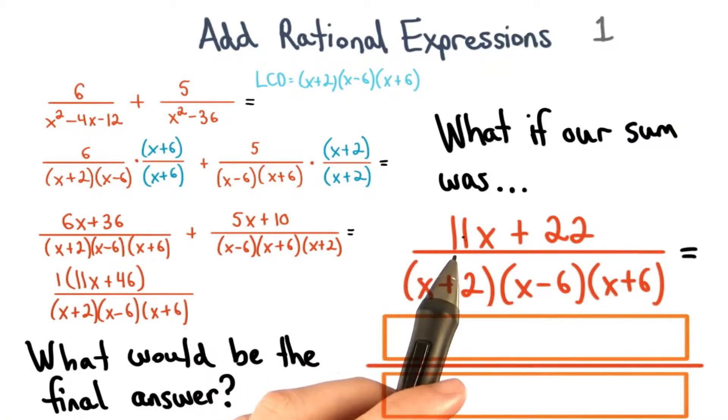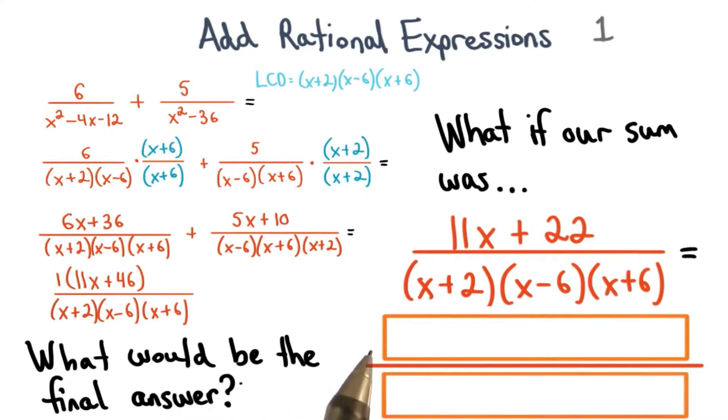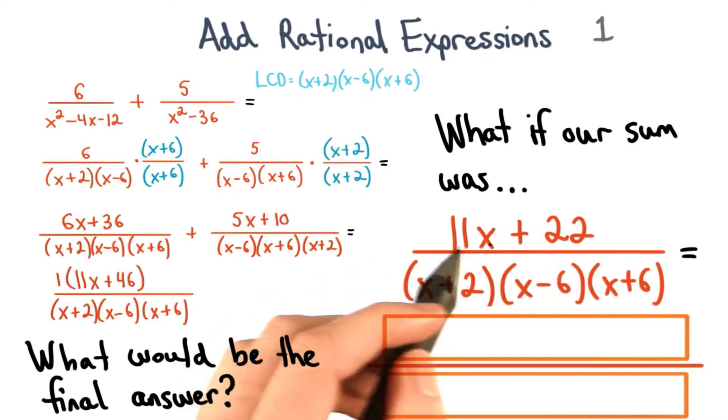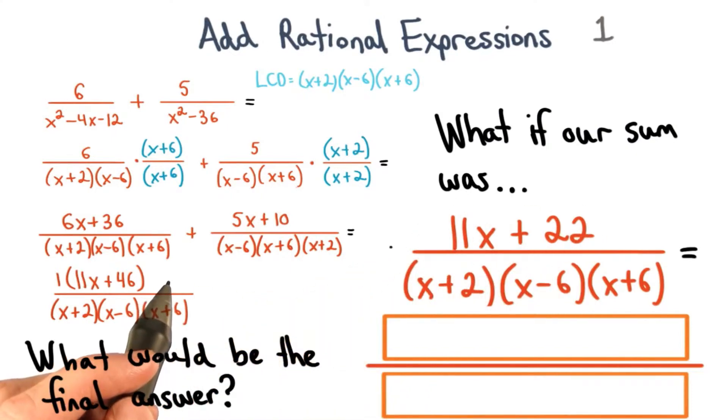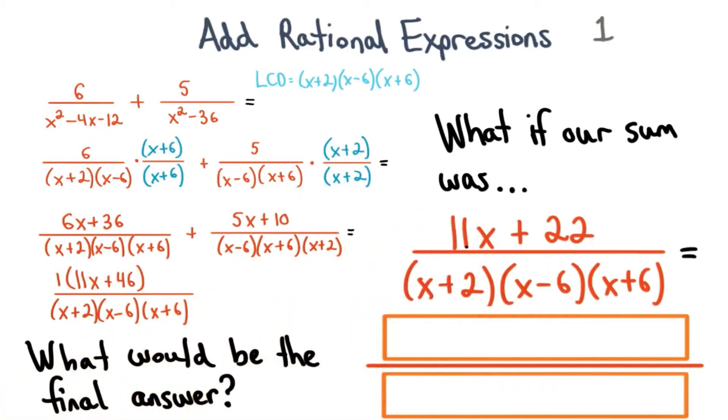But what if our sum instead was 11x plus 22? What do you think our final answer would be this time? Now, I know this wasn't the sum for our last problem, but I want you to see if there's an extra step you need to do at the end. Sometimes you need to simplify further. Can you in this case? Write your answer here.